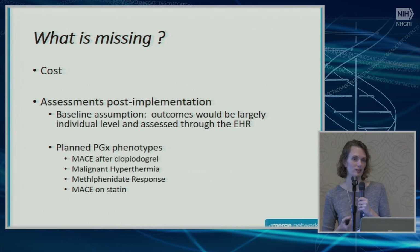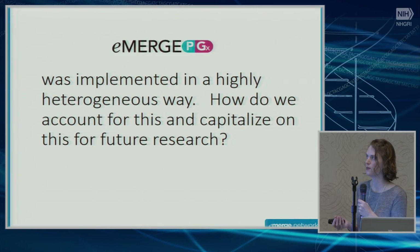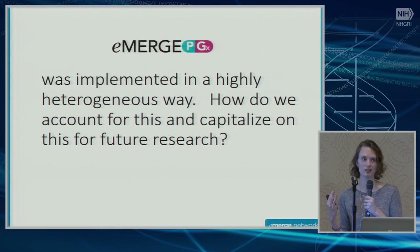We also haven't summarized the challenges involved in getting eMERGE PGX up and running — and honestly, they were considerable. What I wanted to talk about for the rest of my time is that eMERGE PGX was implemented in a highly heterogeneous way, and in many ways I think that's inhibited our ability to talk about outcomes to date. But how do we account for this, and also really capitalize on it in future research?